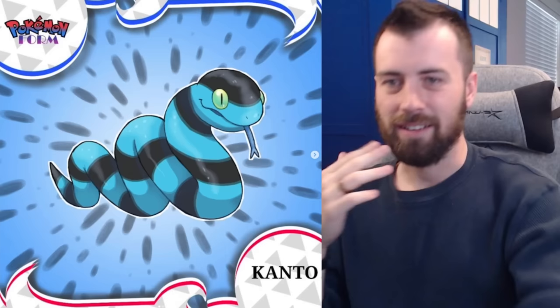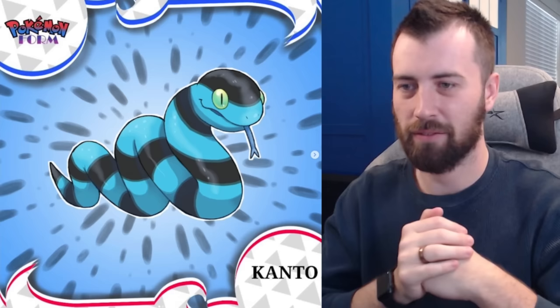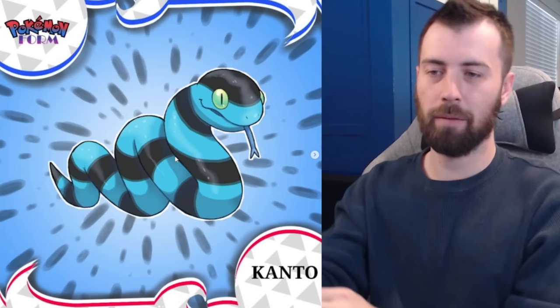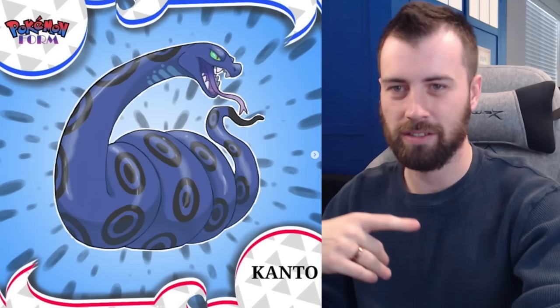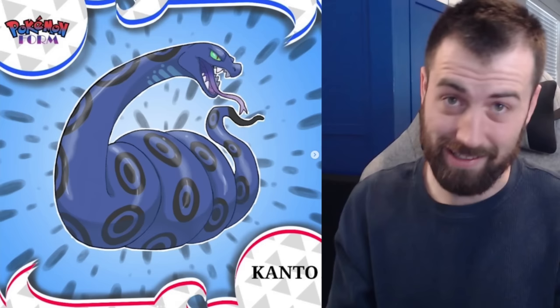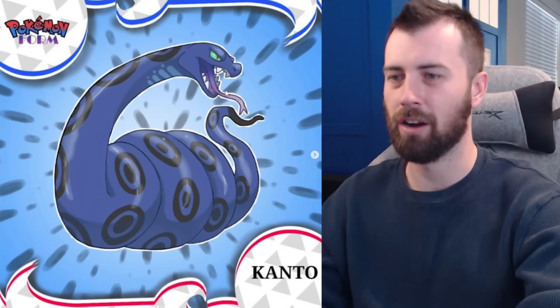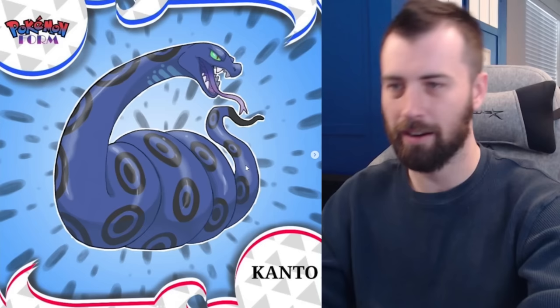Next up we've got Ekans, which is Water-Poison type based on sea snakes — sea kraits or whatever you want to call them — poisonous sea snakes. It's really well done; I like the blue for Water type and the black. It evolves into Adnokana, which is anaconda backwards, and it is Water-Dragon type now — not even Water-Poison anymore. It's got Swift Swim, has that Arbok face without being Arbok, and has coils kind of like Sandaconda. Adnokana is such a good name.